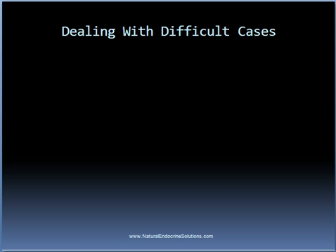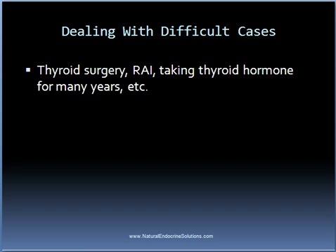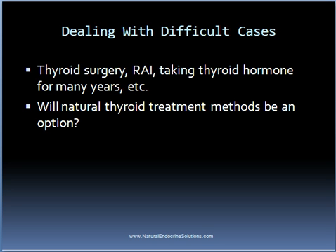But what about if you have had your thyroid gland removed through surgery or received radioactive iodine therapy? What if you didn't receive any of these harsh treatment methods but have been taking thyroid hormone for many years — will natural thyroid treatment methods still be an option? Without question, there are cases where people can't have their thyroid condition cured. Obviously, someone who has had their thyroid gland completely removed will need to take thyroid hormone for the rest of their life. On the other hand, there have been people who have had their thyroid gland partially removed or received radioactive iodine and have responded well to a natural thyroid treatment protocol.